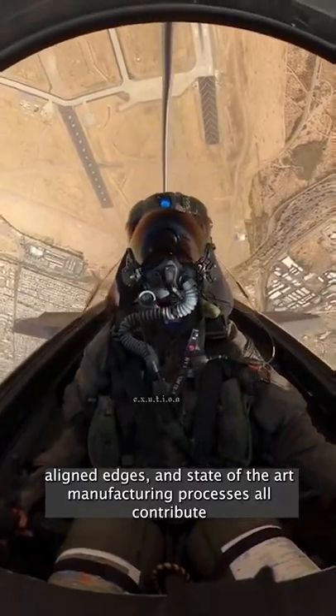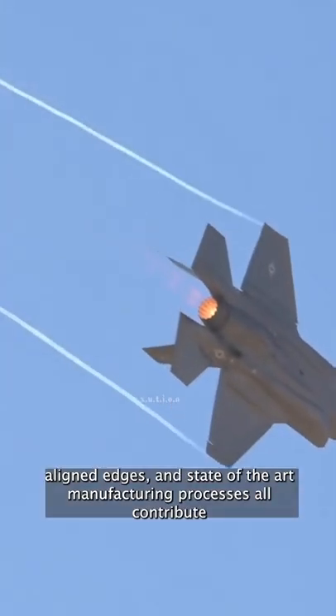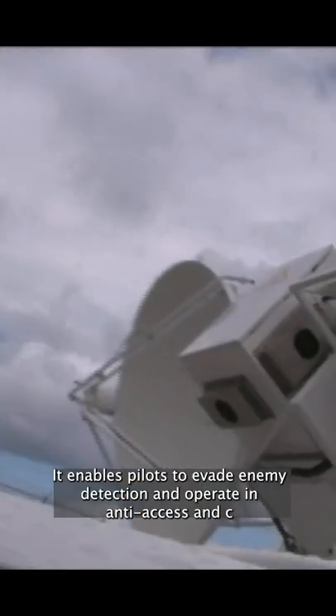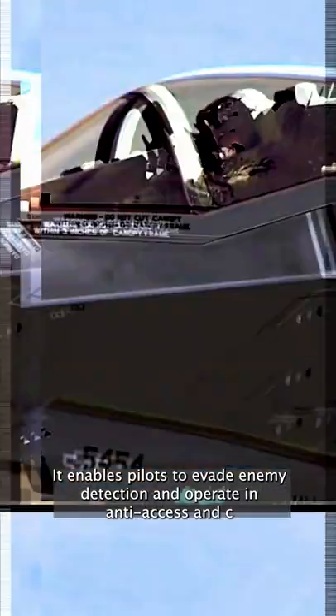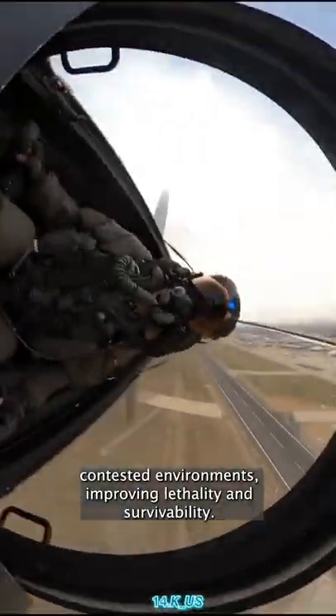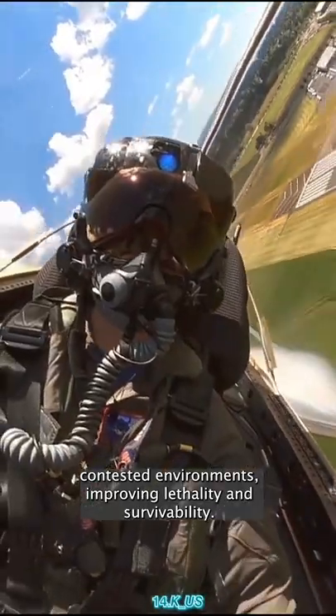and state-of-the-art manufacturing processes all contribute to the F-35's unique, very low observable stealth performance. It enables pilots to evade enemy detection and operate in anti-access and contested environments, improving lethality and survivability.